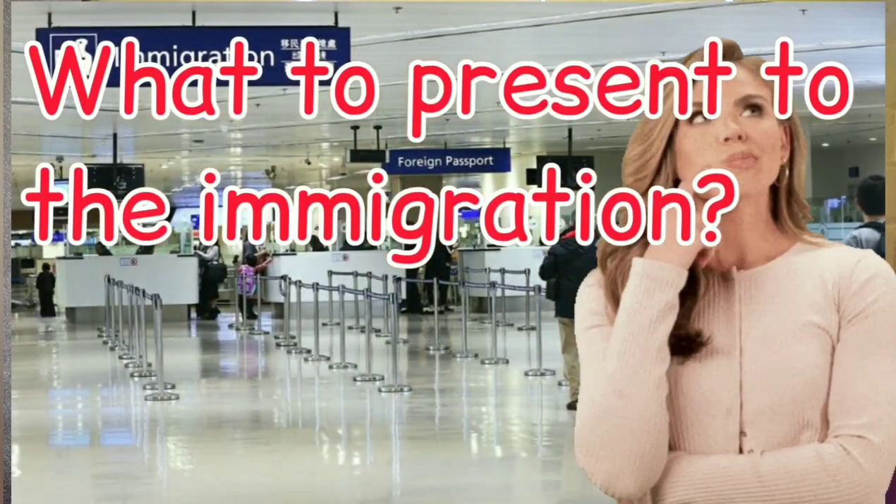Once you have your boarding pass, proceed to immigration for travel clearance. Before you line up, get a departure card and fill it out, then line up for your travel clearance from immigration. This is the most critical part of the process. There are separate queuing lines for Filipinos, foreign passport holders, as well as dedicated lines for OFWs, persons with disability, and the elderly.